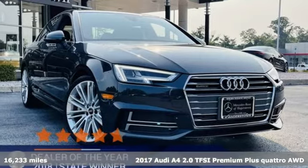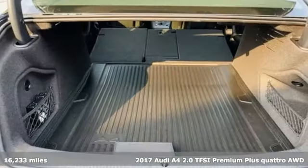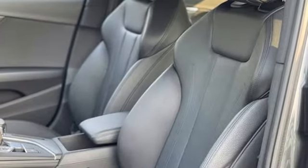Here's a 2017 Audi A4. Exhilarating performance and passionate design connect for an unrivaled driving experience. It was completely redesigned for 2017 with improved power and fuel economy to go with added technology and safety features. And it comes with all the amenities you need.